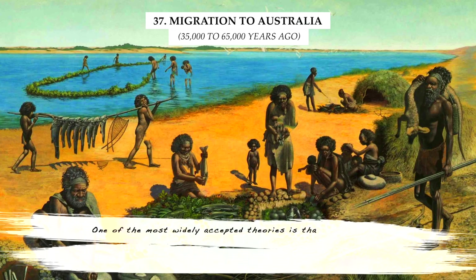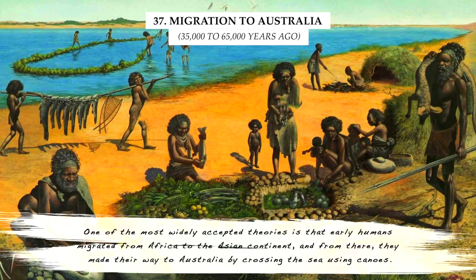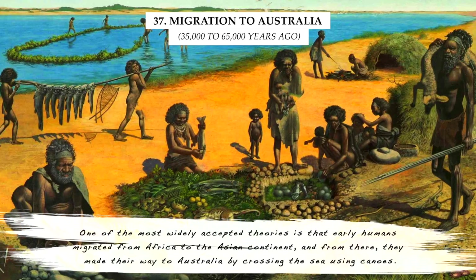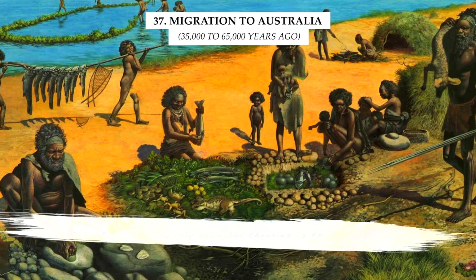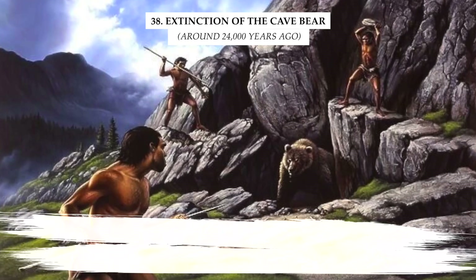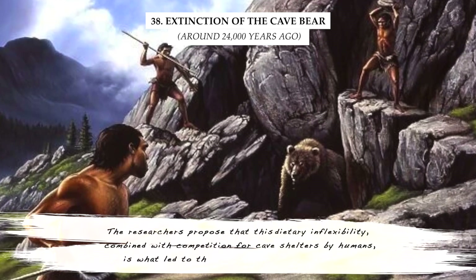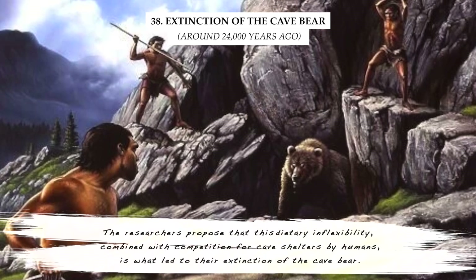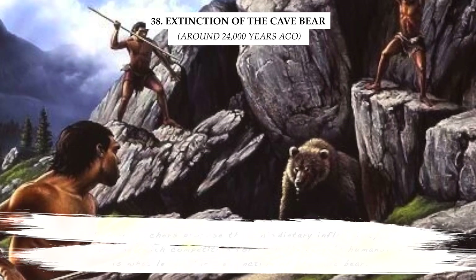One of the most widely accepted theories is that early humans migrated from Africa to the Asian continent, and from there made their way to Australia by crossing the sea using canoes. Researchers also proposed that dietary inflexibility, combined with competition for cave shelters by humans, is what led to the extinction of the cave bear.